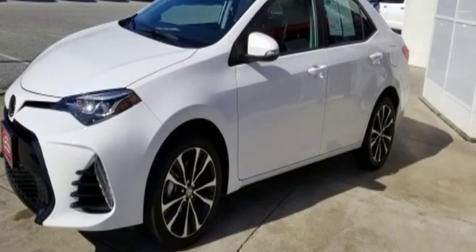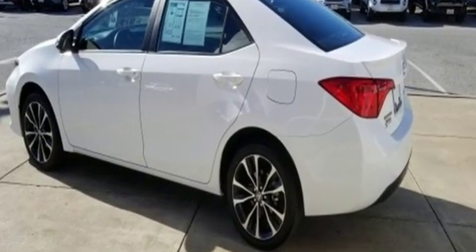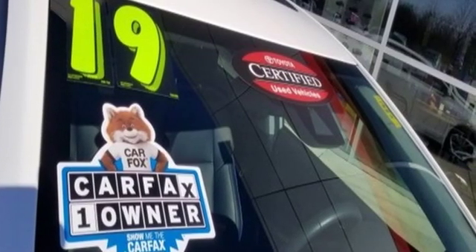It comes with all the amenities you need: streaming audio, power heated mirrors, front heated bucket seats, doors and push-button start proximity key, and air conditioning.